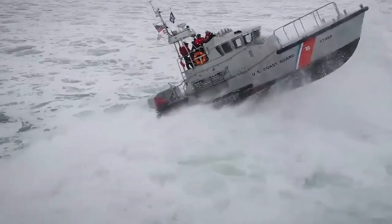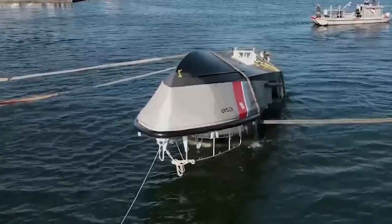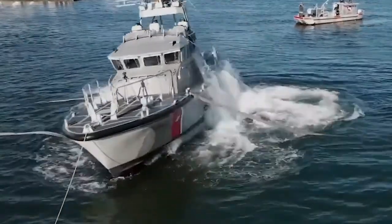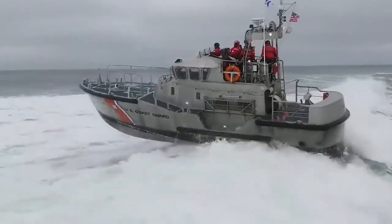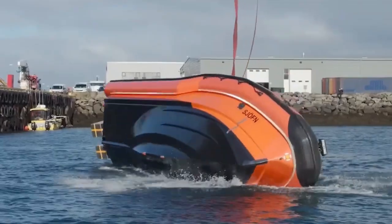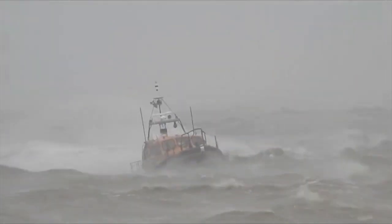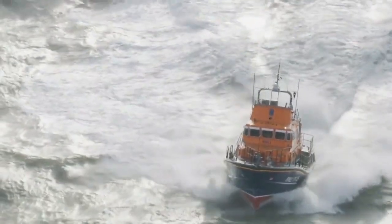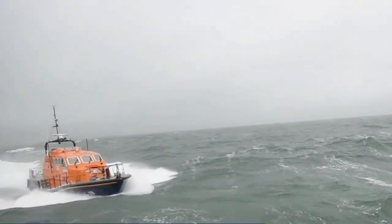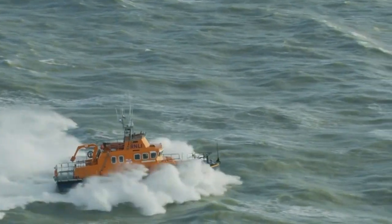Speed. Survival. Engineering pushed to its absolute limit. Self-righting boats aren't just marvels — they're mechanical warriors designed to face the ocean's wrath and flip back from disaster like nothing happened. From the cutting-edge Phasmur SVK-26 that rights itself before you realize you've flipped, to the historic lifeboats that redefine sea rescue, these vessels aren't built to sink; they're built to bounce back. Join us as we unveil the 20 most shocking self-righting boats in the world.